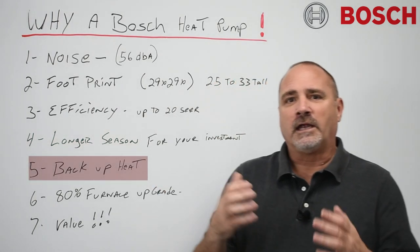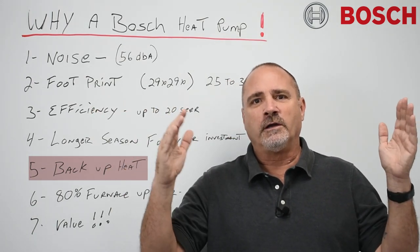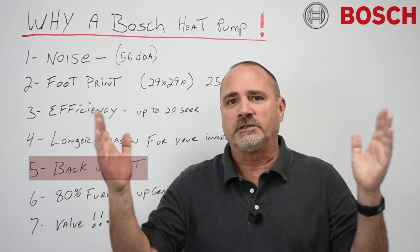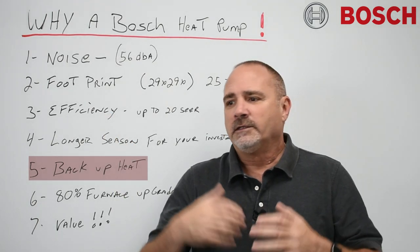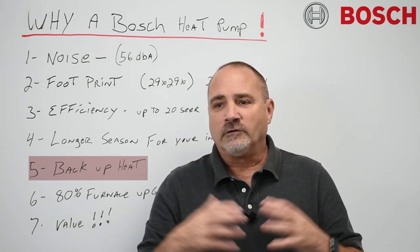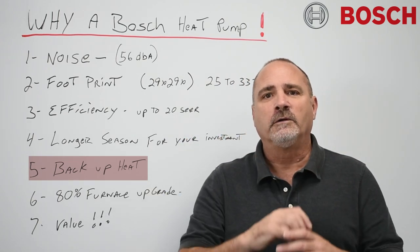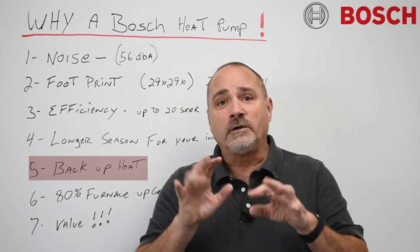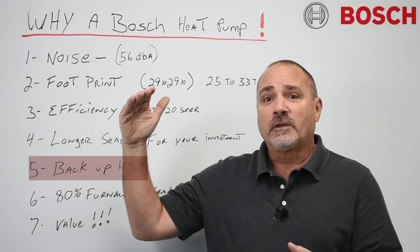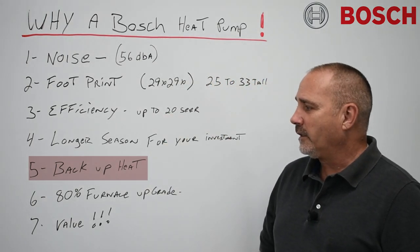Backup heat. For efficiency reasons, you're going to have this thing run in the shoulder seasons, maybe down to 40 degrees, but that still gives you a huge season. Now let's say it's a Sunday and the gas valve is bad on the high-efficiency furnace, or that old 80% furnace has a cracked heat exchanger with flame rollout — you're done. You can just go into the thermostat, reprogram it, and have some source of backup heat. It's going to struggle at zero degrees, but that's another value in that piece of equipment.